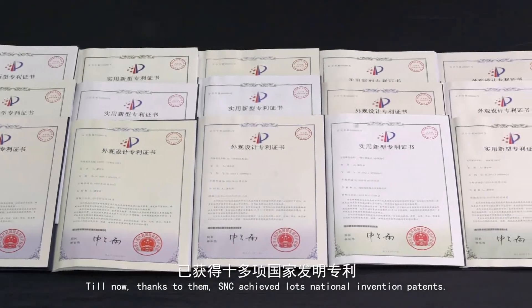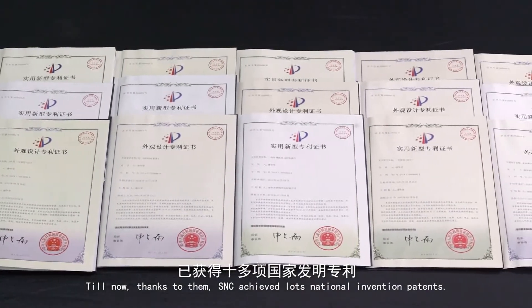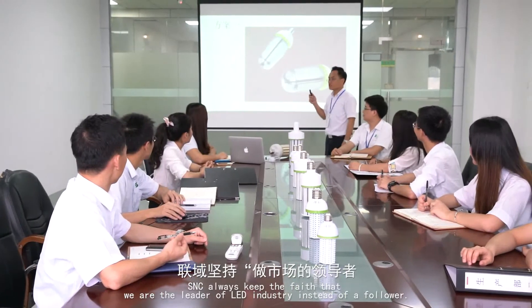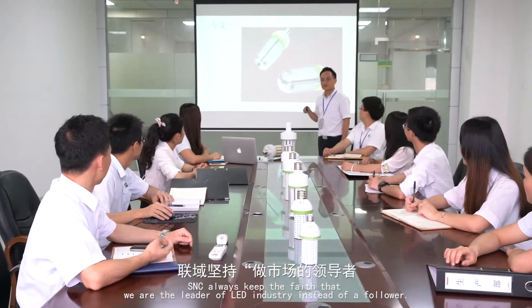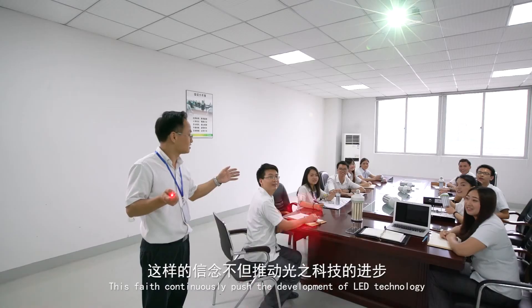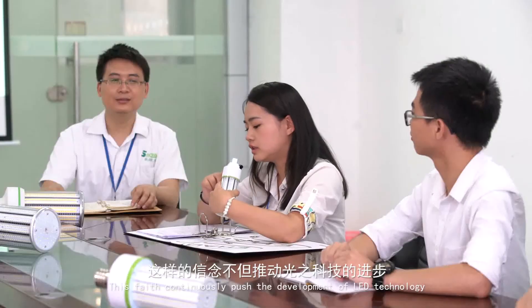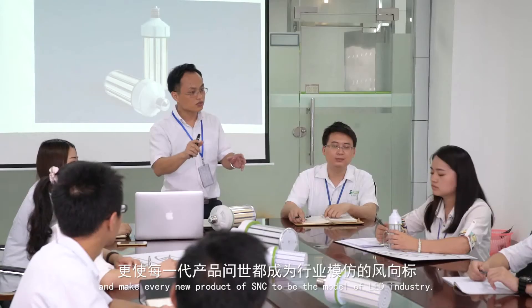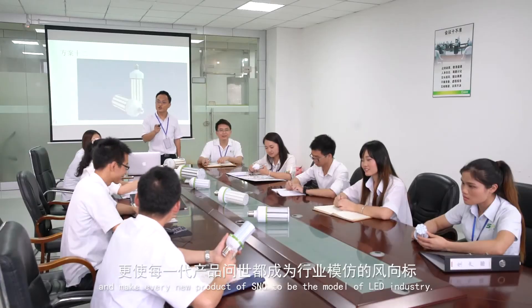Till now, thanks to them, S&C has achieved lots of national invention patents. S&C always maintains the faith that we are the leader of the LED industry, not a follower. This faith continually pushes the development of LED technology and makes every new product of S&C a model of the LED industry.